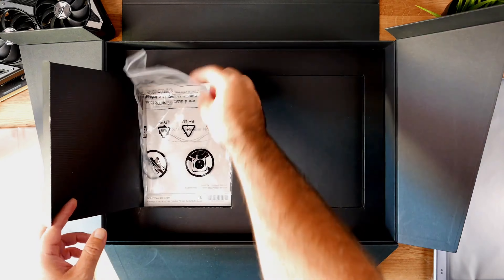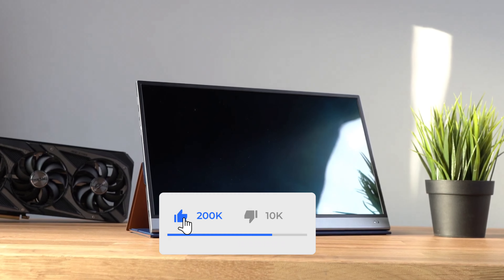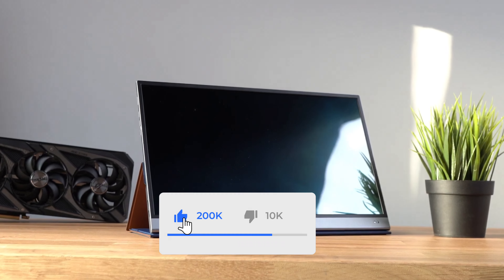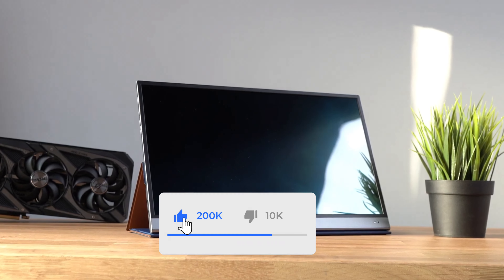This is similar in setup to the ZenScreen Ink that we recently reviewed. The back is pretty barren, save for a tripod mount. Unlike other members in Asus' vast portable monitor portfolio, the ZenScreen OLED does not come with a built-in kickstand. Instead, it comes with a magnetic origami-style smart case that works well enough. Asus includes two small pamphlets in the box describing how to use it. There are multiple positions for propping up the ZenScreen OLED horizontally or vertically in portrait mode, but it's a somewhat complicated arrangement that could have been solved by including a sturdy built-in stand, as we saw with the ZenScreen Ink.